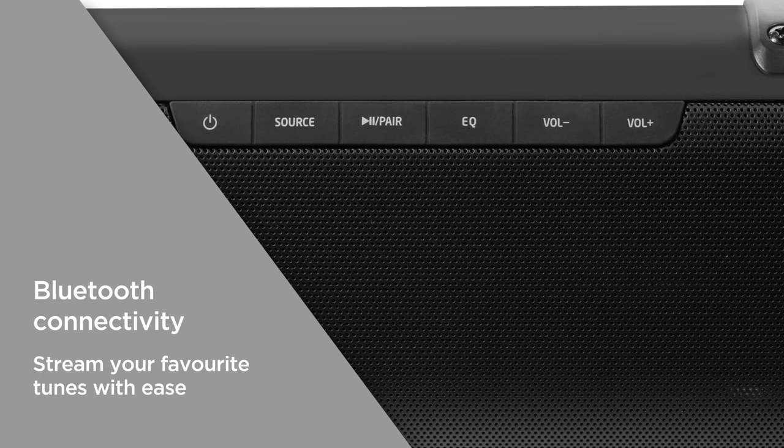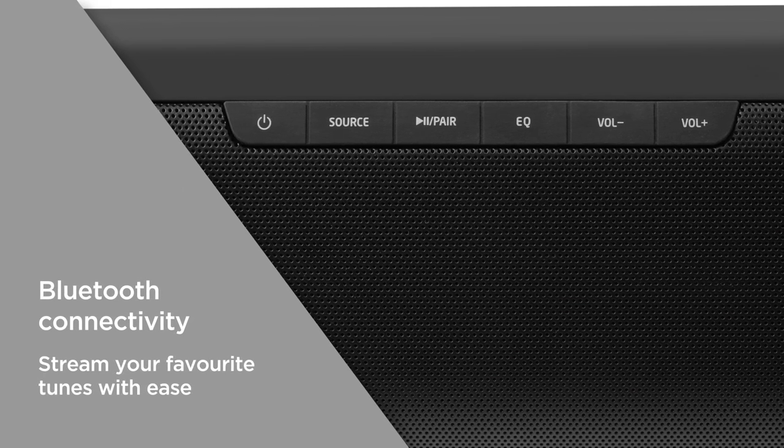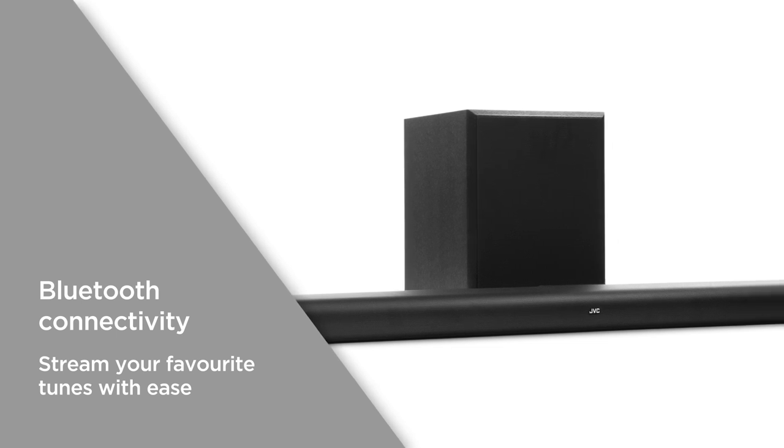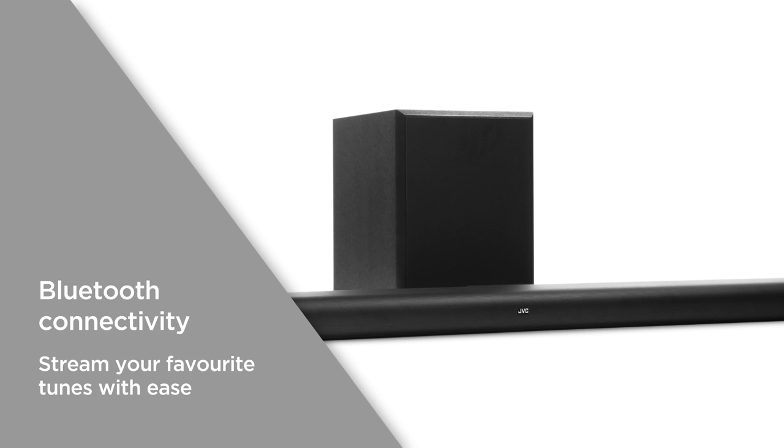Bluetooth connectivity offers a reliable wireless connection for all your devices. Enjoy seamless flexible playback directly from your smartphone and stream your favourite tunes with ease.